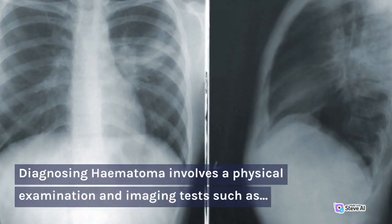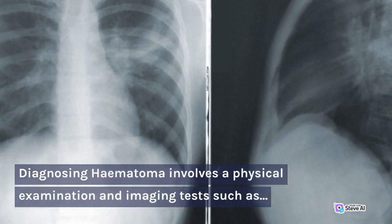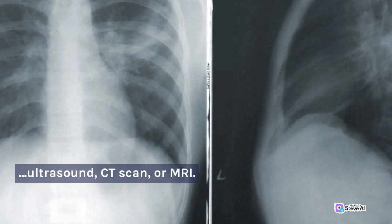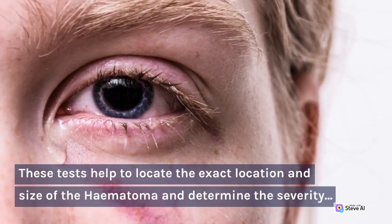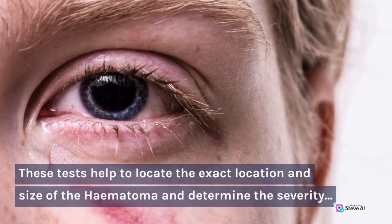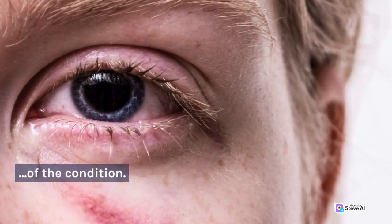Diagnosing hematoma involves a physical examination and imaging tests such as ultrasound, CT scan, or MRI. These tests help to locate the exact location and size of the hematoma and determine the severity of the condition.